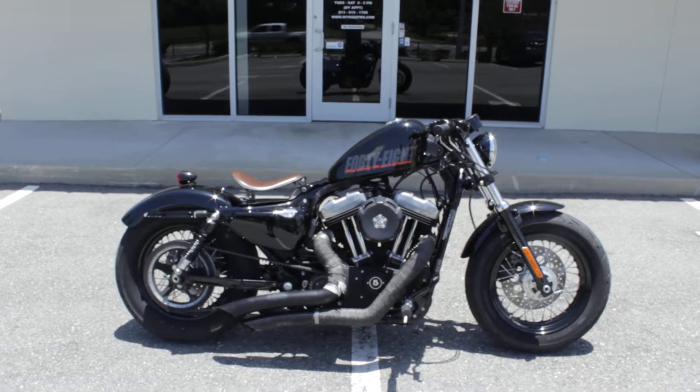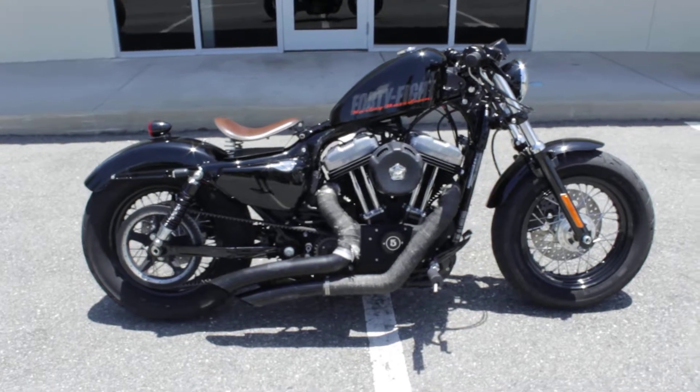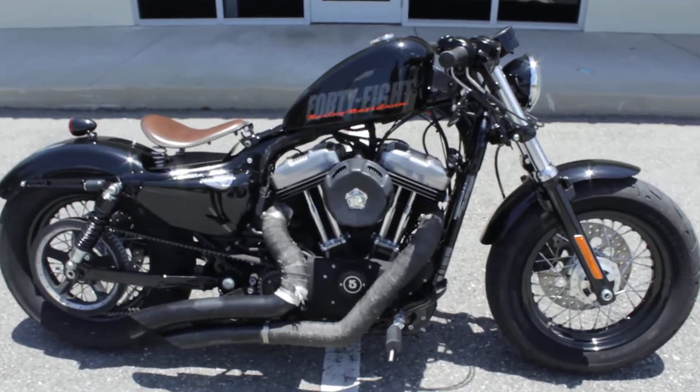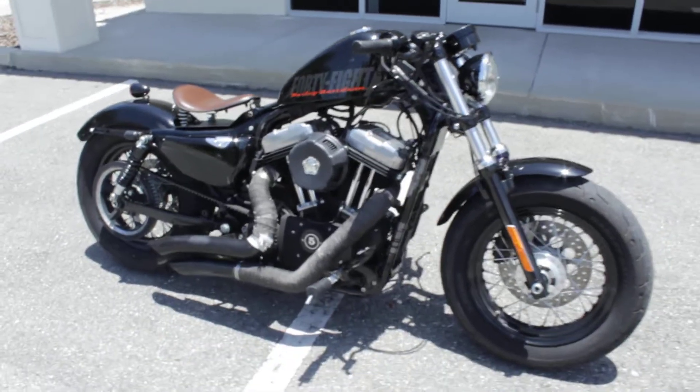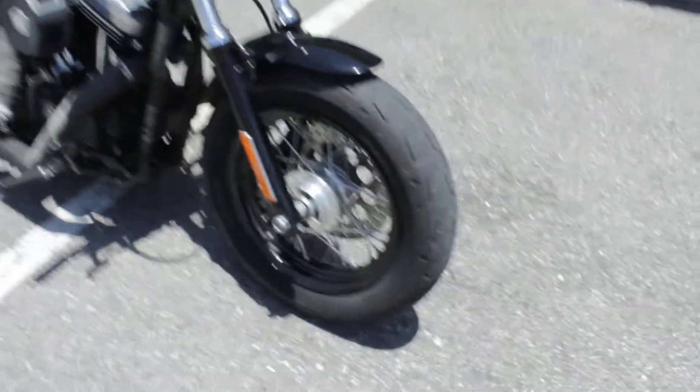Guys, Ride Pro back again — another bike for sale. Here's a cool little bobber: 2013 Harley-Davidson 48, the 1200cc Sportster edition. Bike is black, tires are decent — about 50%, maybe a little bit more tread life.